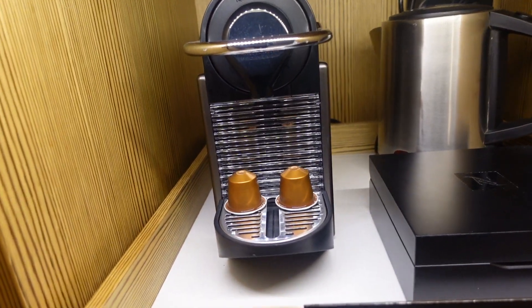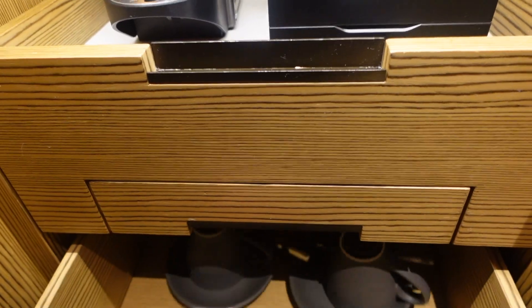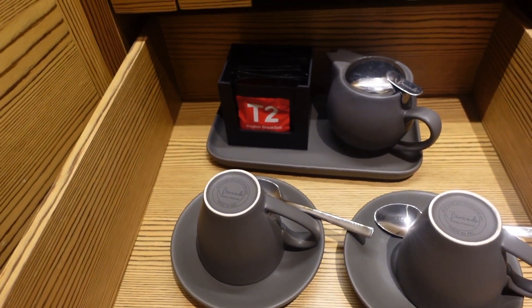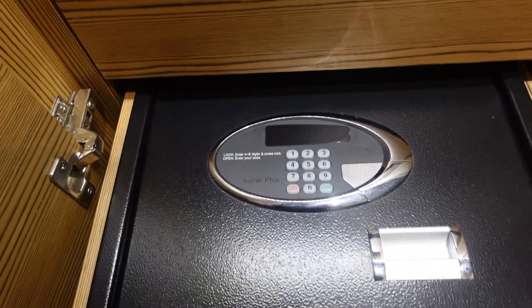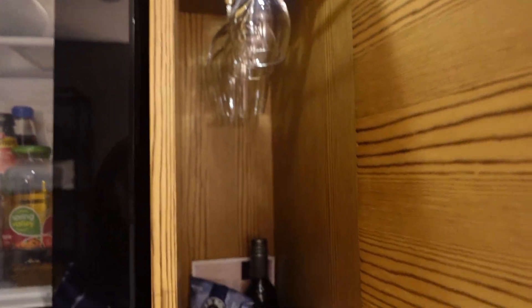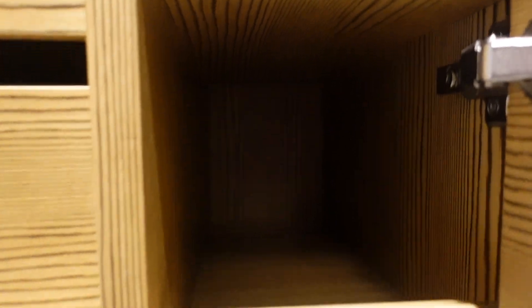There's an espresso coffee machine, some coffee capsules, a kettle, some coffee mugs, and tea bags from T2. There's also a safe. I really love this — it's very brilliant, very smart design. And there are some more drinks, snacks, and glasses up there, plus more cabinets.